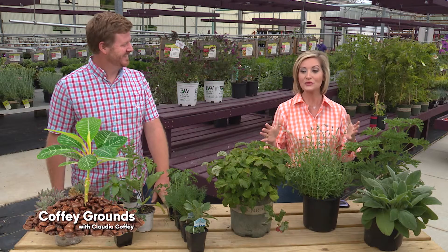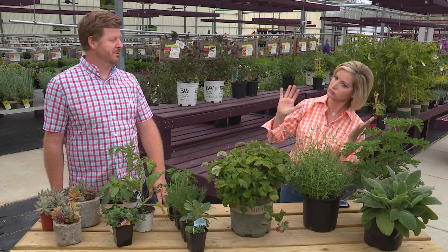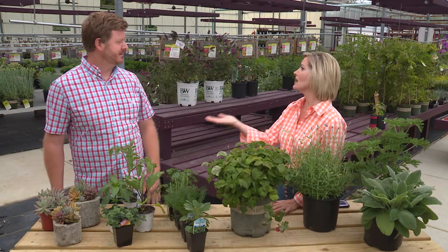We have some great gardening ideas for the kids this time because the kids have been inside way too long. They need to get outside — go get away. Teacher Jeff, teach us what to do with the kiddos.